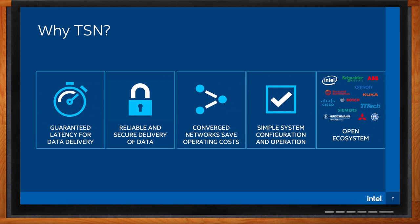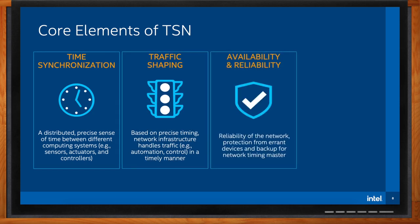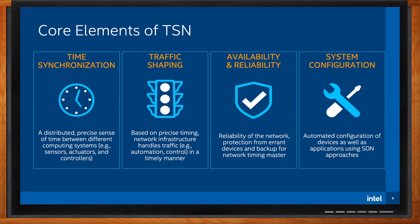Can you break down exactly what TSN includes? This slide shows the core elements of TSN, broadly divided into four categories: time synchronization, traffic shaping, availability and reliability mechanisms, and system configuration. The foundation of all of this is time synchronization — all nodes in the network need to have a precise sense of time. Traffic shaping can then be implemented based on time synchronization. An example is traffic scheduling, which allows packets to be launched at a predetermined time and ensures no other traffic interferes with them, guaranteeing a packet reaches its destination before the deadline elapses. There are also mechanisms to protect from hardware failure and errant devices and to provide backup for time synchronization, giving high availability and reliability. Finally, devices and applications can be set up using automated system configuration tools.